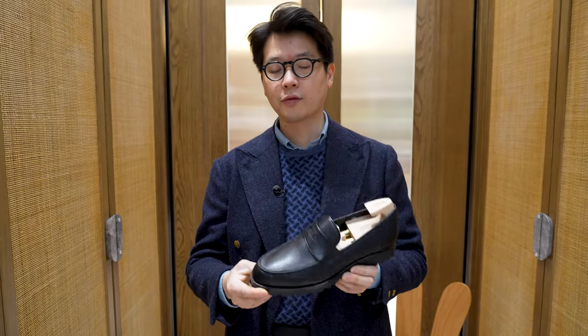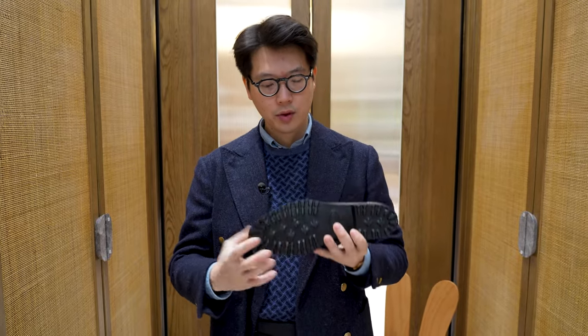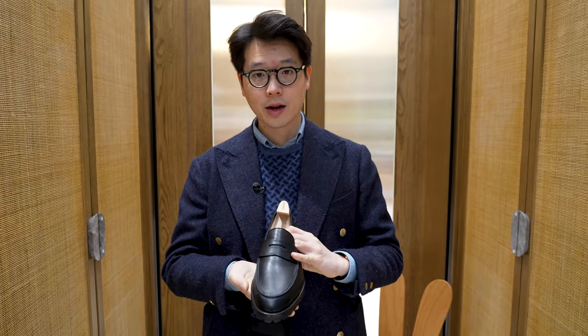This is not the first time we've shown Leggera loafers on the Armory TV, but this particular one is a new configuration for us. Black grain leather with a heavy lug sole — heavy, but still lightweight. It's very grippy, so it's great for the bad weather right now.